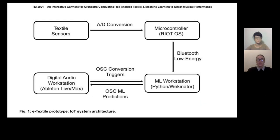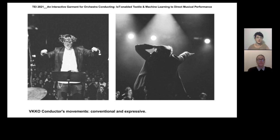As a first development step, we set up a generic wireless IoT wearable system architecture. A microcontroller with built-in Bluetooth low energy support receives data from e-textile sensors and communicates this data to a machine learning workstation based on Wekinator and a digital audio workstation.